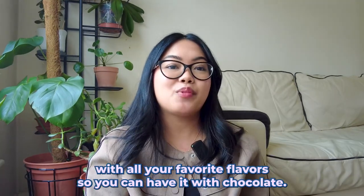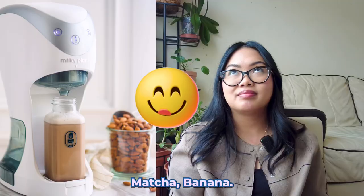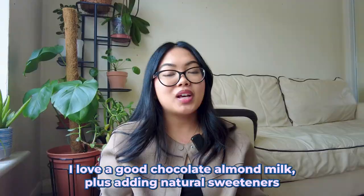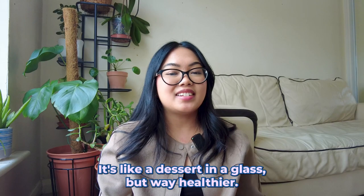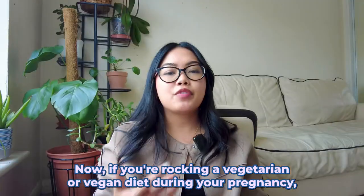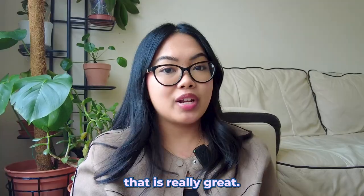The best part is you can customize it with all your favorite flavors — chocolate, matcha, banana. I love a good chocolate almond milk! Plus, adding natural sweeteners like dates or bananas makes it like a dessert in a glass, but way healthier.